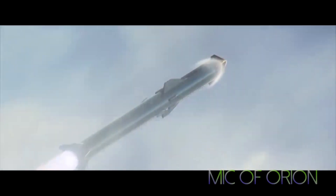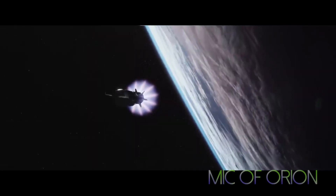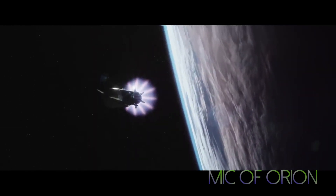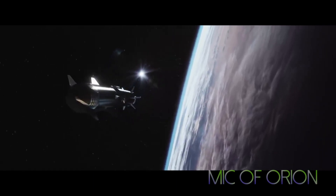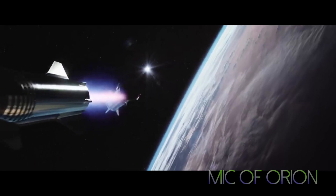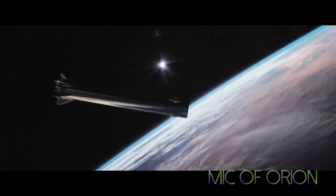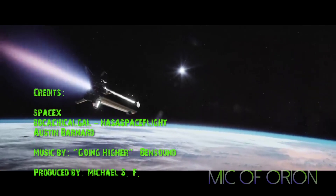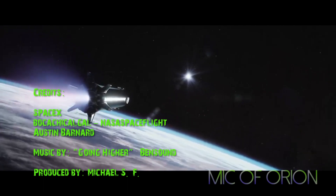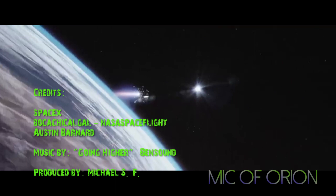Whenever SpaceX does decide to start Starship Mark One ground testing, I'll report on it. It will be an immensely important milestone for SpaceX and space exploration. The unusual methods SpaceX uses to manufacture high-performance rocket prototypes for pennies on the dollar mean that, in simple terms, if Starship Mark One behaves as planned, commercial spaceflight may never be the same. If you like this video, please press like and consider subscribing — thank you.